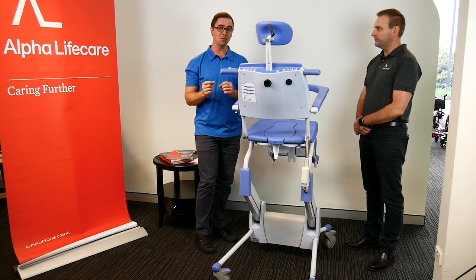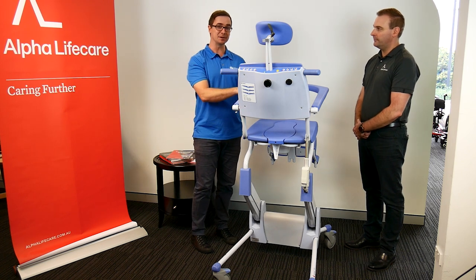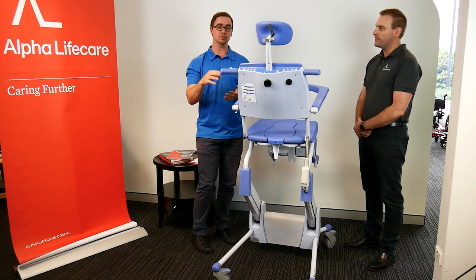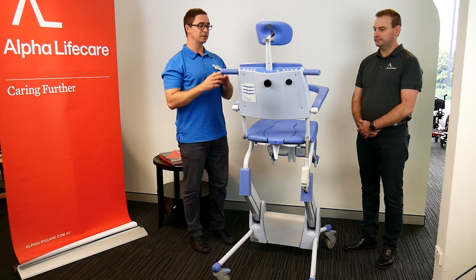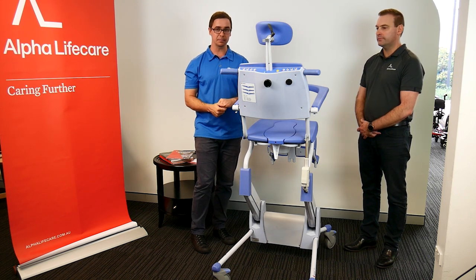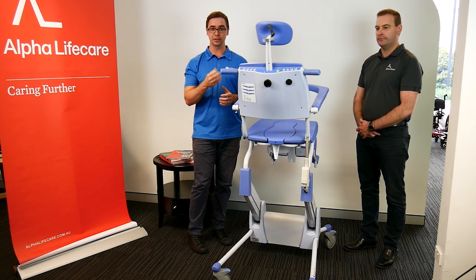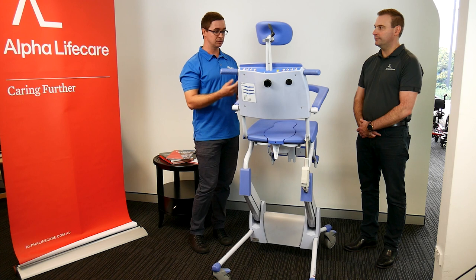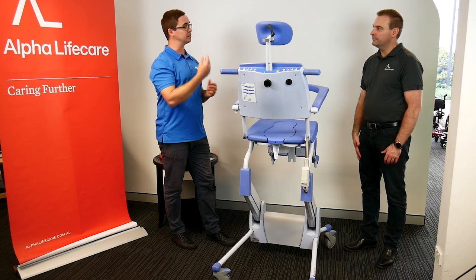One of the things we love to do in manual handling training is actually sitting in equipment and having someone take you through things. When you're in a piece of equipment like this — or a hoist, stand-up lifter, or full sling lifter — sitting in it and being supported develops a great sense of empathy. You learn the little strategies to make sure someone feels really supported and heard through the vulnerable process of being assisted to shower.